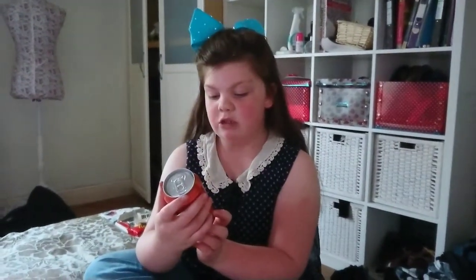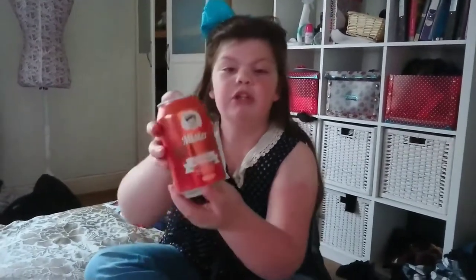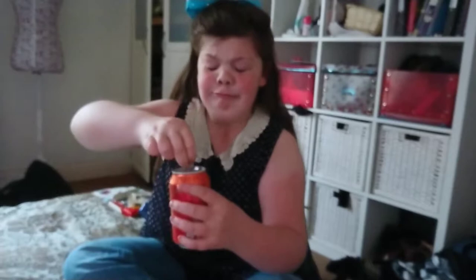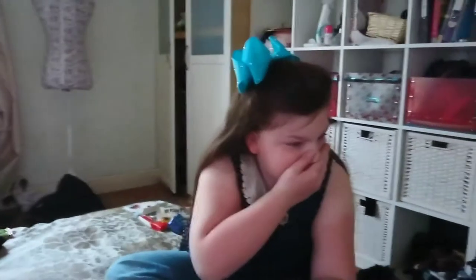I want to try this drink to get rid of the waffle taste. It is Mr. Malt — this was 19 pence from My Bargains and it's just the original. It smells like mouldy cheese, what is that?